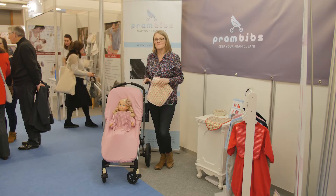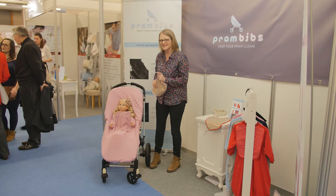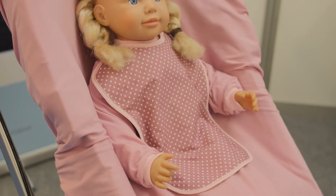Brand new brand called Pram Bibs. It is a bib that protects your pram from all those crumbs and all those stains. Really easy to fit — just pops over your child and even has a removable bib.